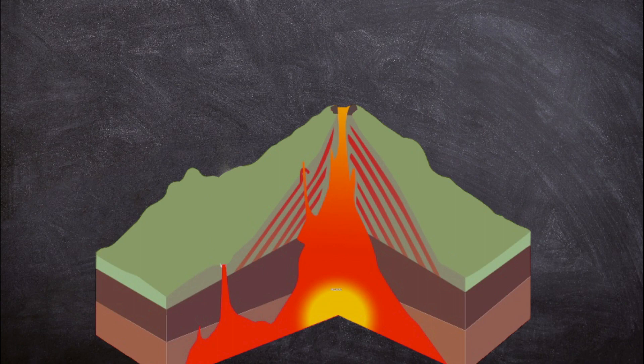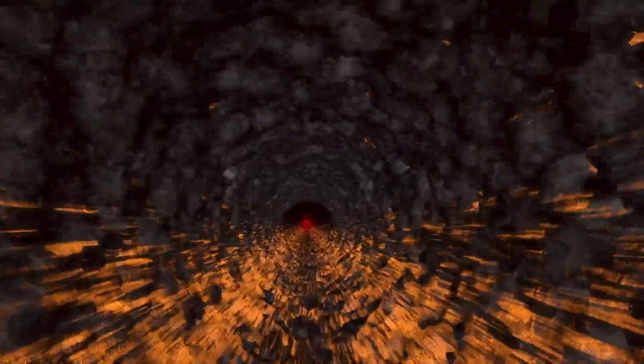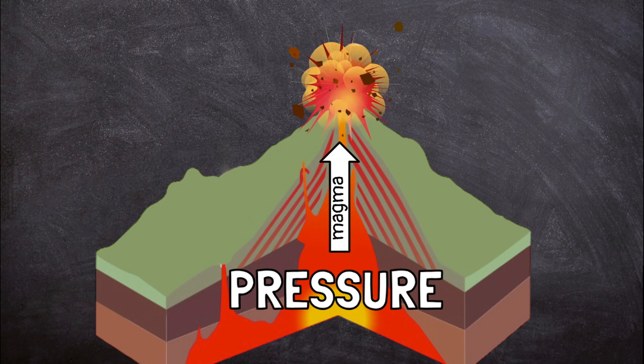Sometimes pressure builds up under a volcano. The pressure pushes the magma stored beneath the earth's crust up through the volcano. As it rises, gases expand and water turns into steam. The pressure continues to build as the hot air and melted rock in the volcano expand or get bigger. When the pressure is too much for the rocks that make the volcano, they break or even explode.